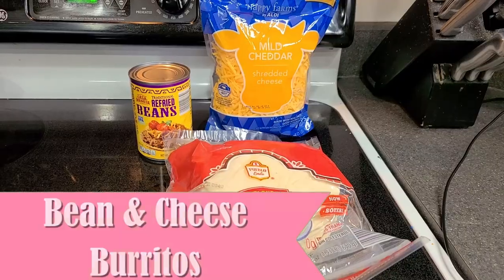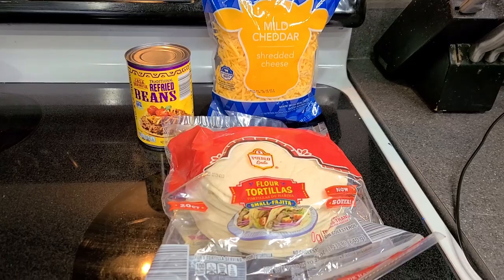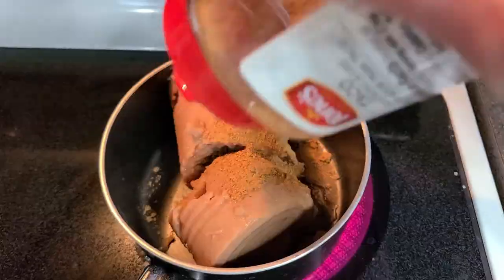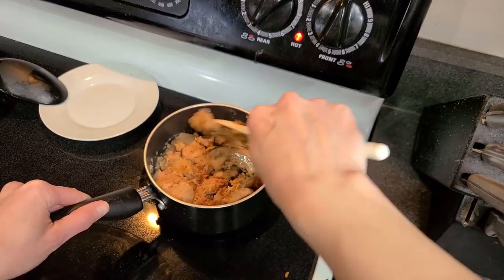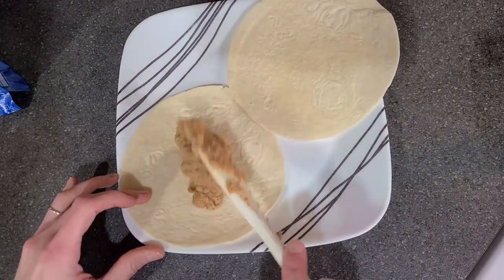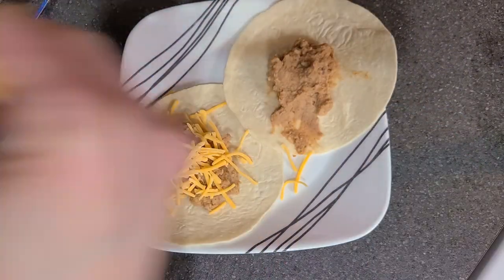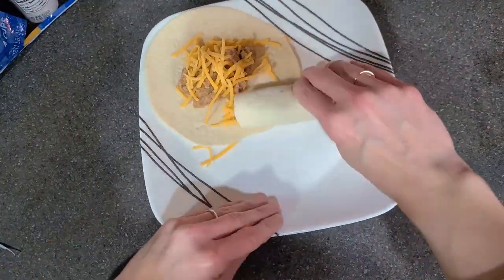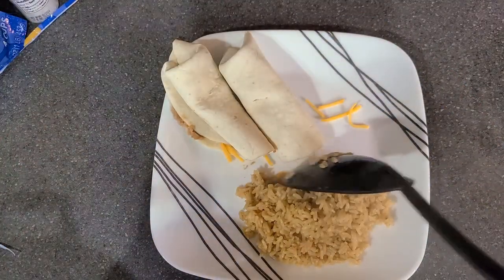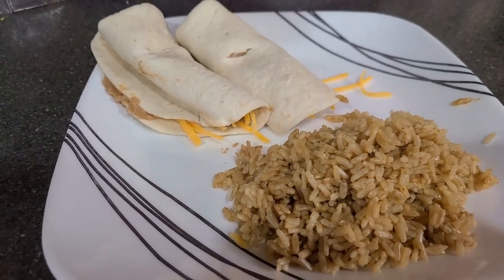The next meal idea is bean and cheese burritos. I used canned refried beans because it was easier, but you can save a little money by cooking your own dried beans instead. I heated the beans in a small pot and added some taco seasoning — that took maybe 10 to 15 minutes. Once heated, I added a spoonful of beans onto two tortillas and then a sprinkle of cheese. One can of beans makes about four servings, and each serving is about two burritos. I cooked some instant rice as a side, but a side salad or roasted vegetables work too. Altogether, this meal takes about 15 minutes to put together, and you may have some of the ingredients already at home.